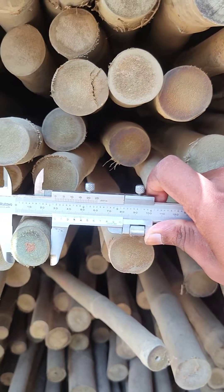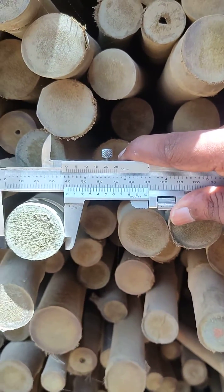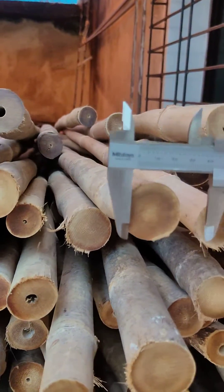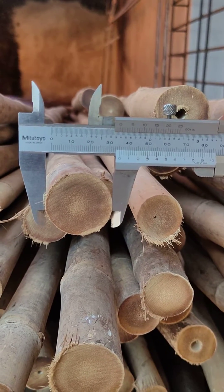The diameter is 29 mm. The diameter is 39 mm. The diameter is 35 mm.